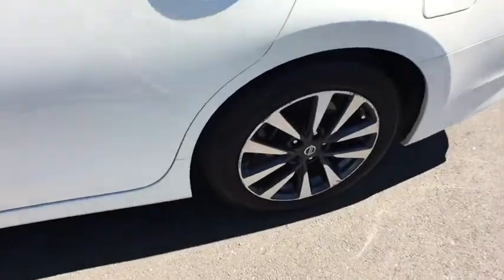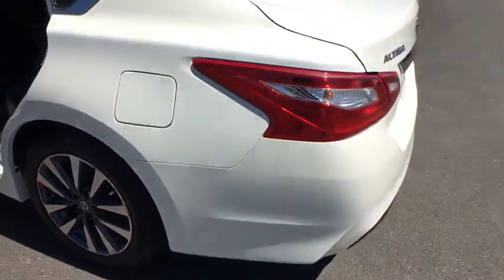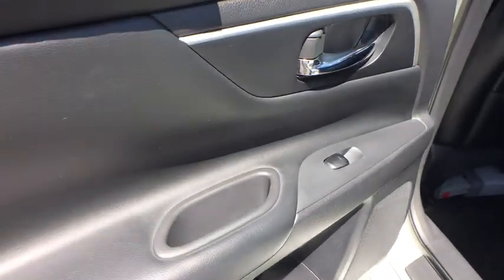MP3 player. Power windows. Passenger airbag. This vehicle is Carfax certified one owner and qualifies for Carfax buyback guarantee. Your new ride is just a phone call away.